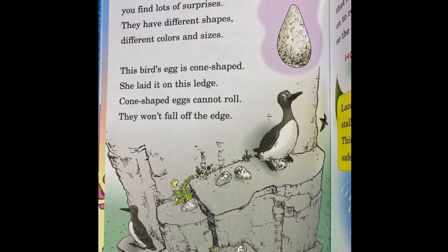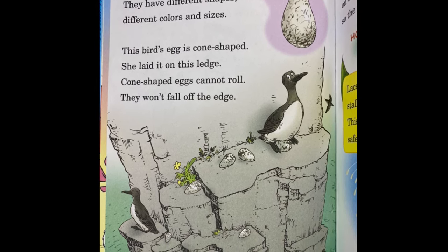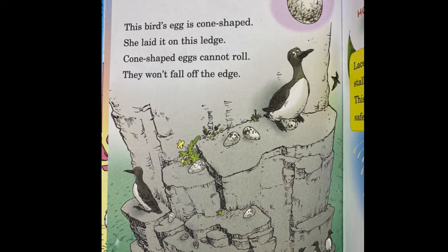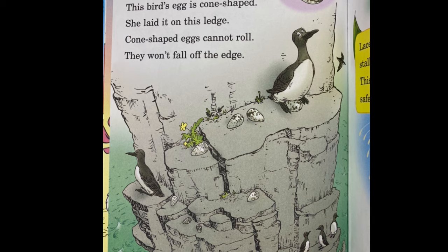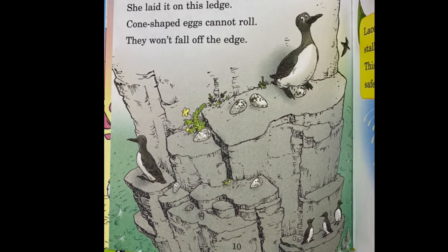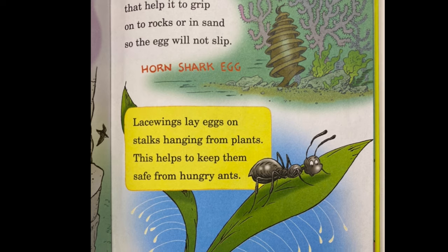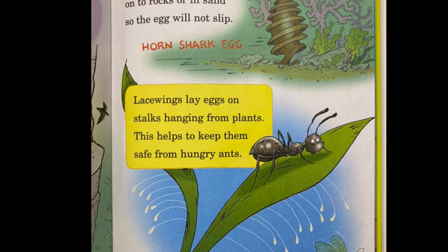When you look at eggs, you find lots of surprises. They have different shapes, different colors, and sizes. This bird's egg is cone-shaped. She laid it on this ledge — cone-shaped eggs cannot roll, they won't fall off the edge. On this egg are spirals that help it to grip onto rocks or in sand so the egg will not slip.